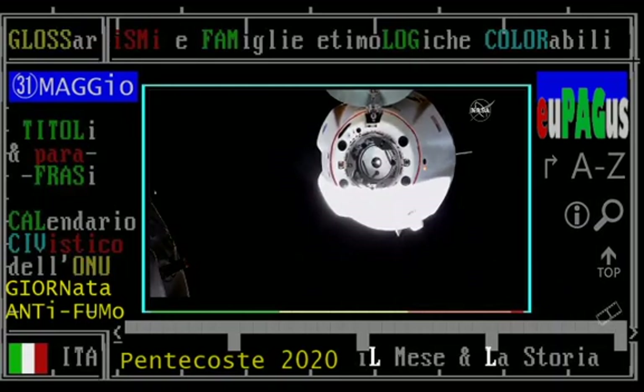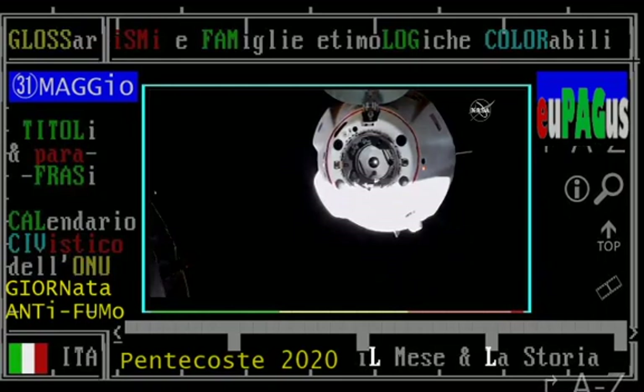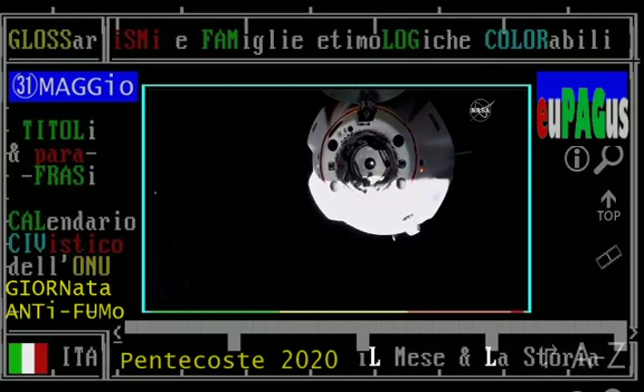You can see much more clearly there the hinge mechanism for the nose cone. Those four black circles are the four bulkhead Dracos, not to be used at this time. And then, of course, the petals of the soft capture system.